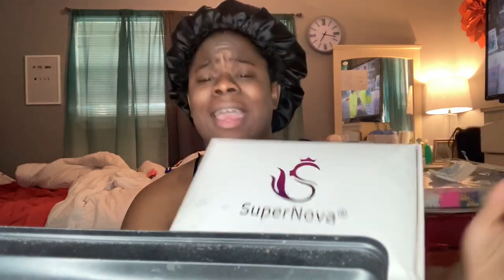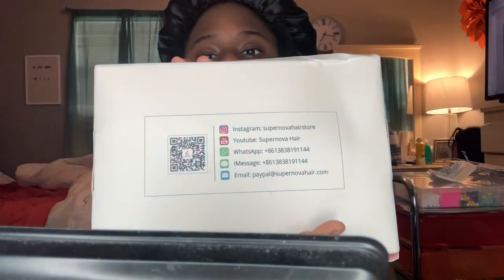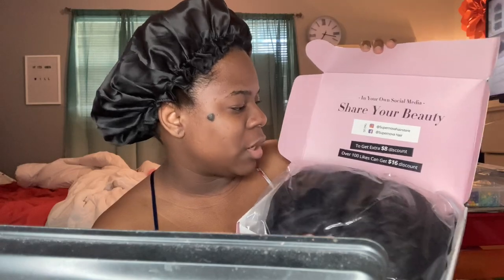So I believe this is a human hair wig. It says 'quality version human hair, free fast shipping, convenient replace and return policy.' They have their store link on the front and their social media on the back, which is really nice. On the inside it says 'Share your beauty on social media — Supernova Hair Store' and then you get a discount. Here's the wig I chose.